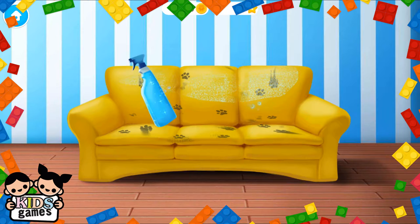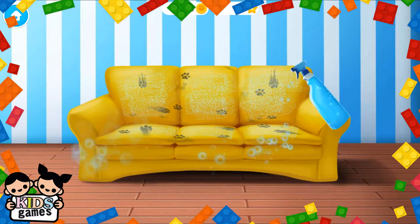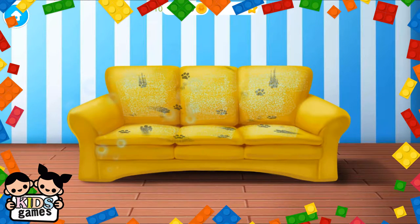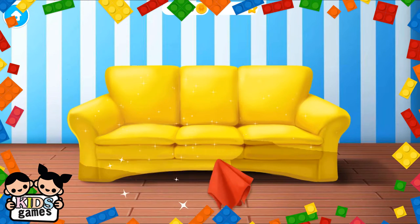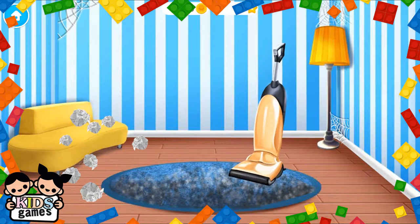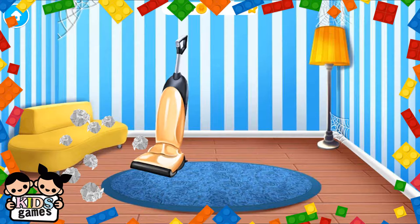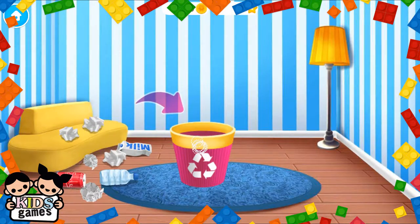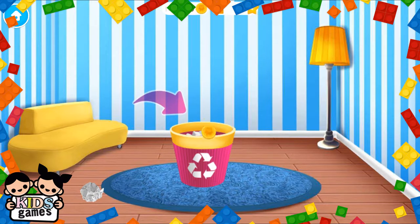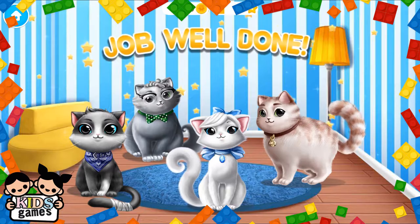Spray it. Wipe it off. Let's vacuum the carpet. Don't forget the spider webs. Throw the trash away, please. Yay! Job well done! Pet shelter is clean again and cats are happy. Meow.